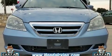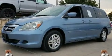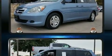The 2007 Honda Odyssey. A 3.5-liter V6 engine pairs with a sophisticated five-speed automatic transmission, providing a spirited yet composed ride and drive.